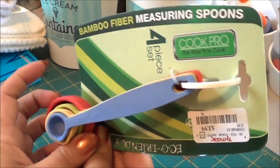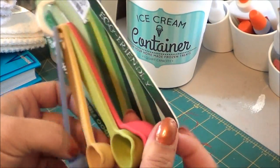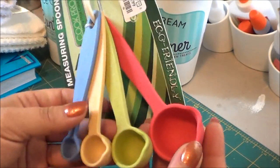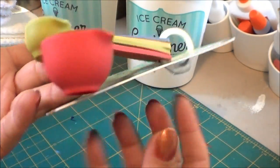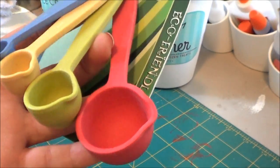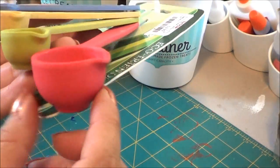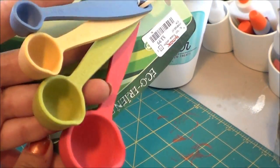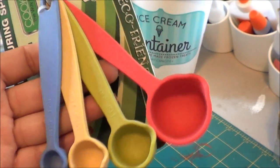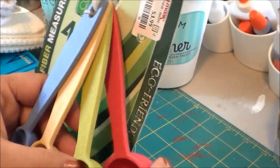I don't know what my problem is with measuring cups and measuring spoons but I seem to buy them all the time. These are bamboo fiber and I really like this stuff. They had the cups but one of them was broken and it was the only one they had. The measuring spoons are cute — they look like little mixing bowls, don't they? I love the colors. They were $3.99.